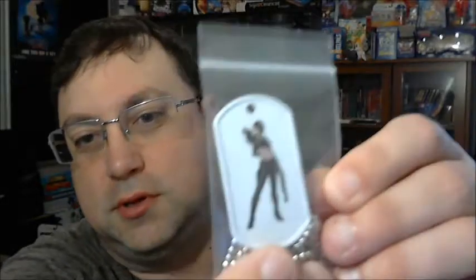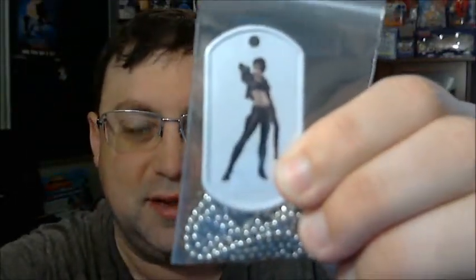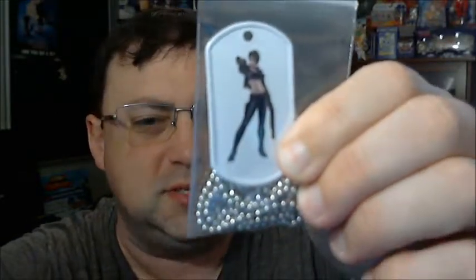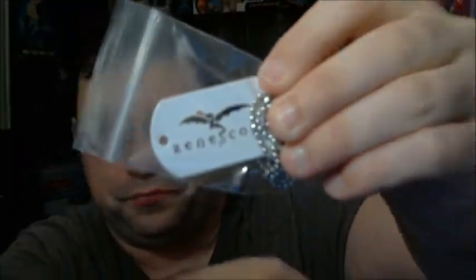We've got a dog tag, and it looks like — that's Mercy, I believe, is her name. We don't see her too often anymore. And on the back side it just has a Zinscope logo. That's pretty neat.